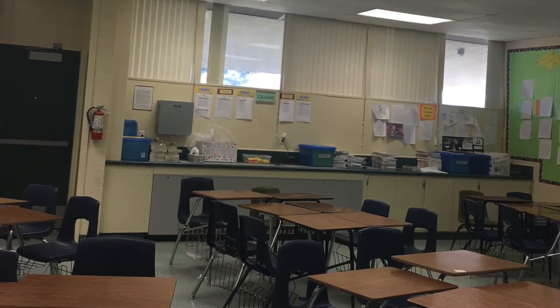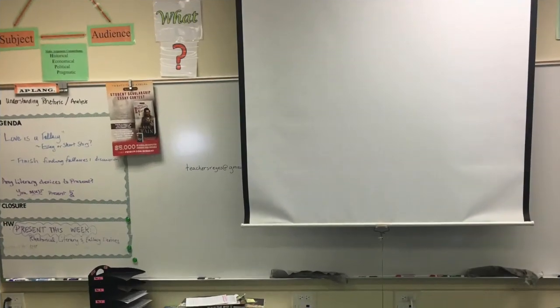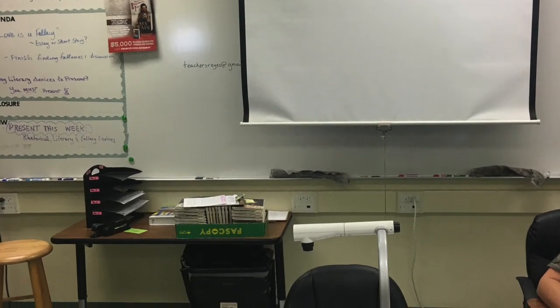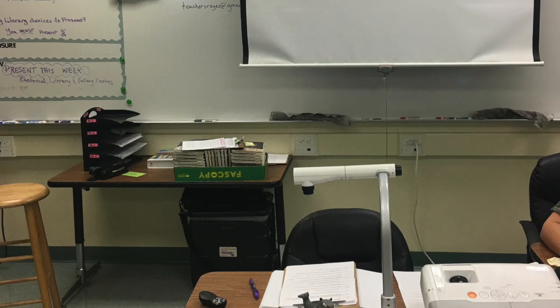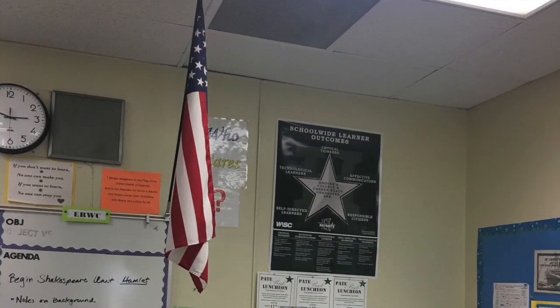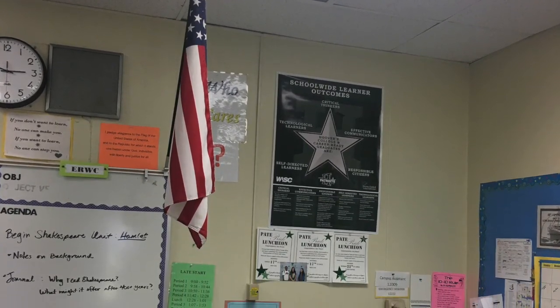The classroom is a nice size and fits 5 desks grouped together into a combined 6 pods. The teacher has a large desk in the middle which holds most of the technology, and a desk on the side where she organizes the school work. This is where I sat.